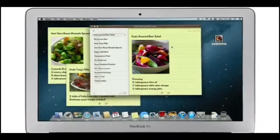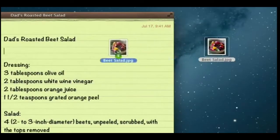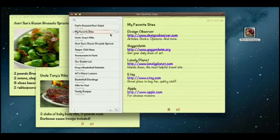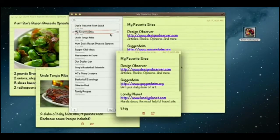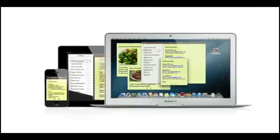In Mountain Lion, it's just as easy on a Mac. Create a note, add photos, movies, and links. Notes lets you add bullet points, formatted lists, and rich text. You can even tear them out and pin them on your desktop. And since iCloud syncs your notes, all your notes are available on all your devices automatically.